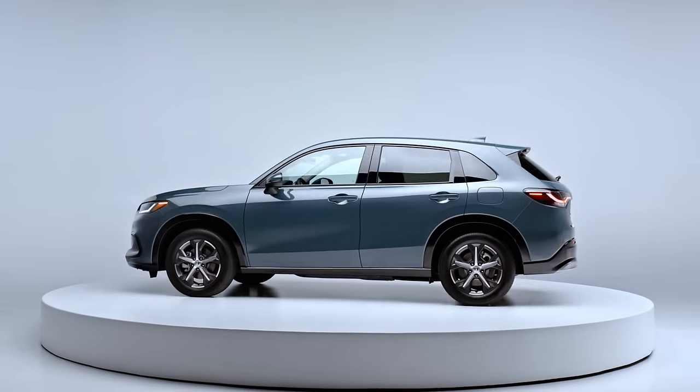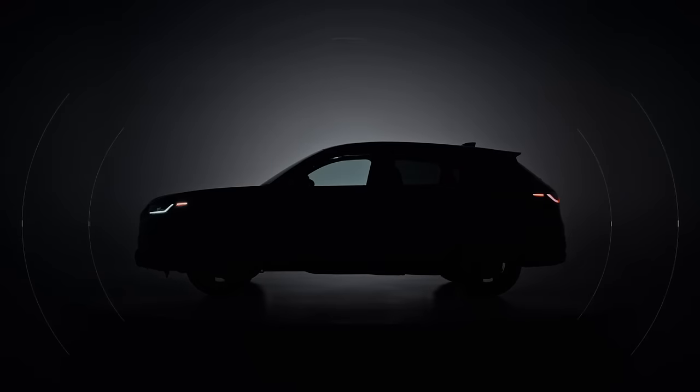Experience the bold innovation of the HR-V. Brought to you by Honda.